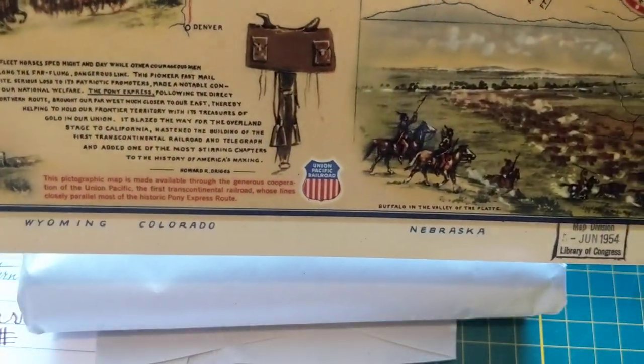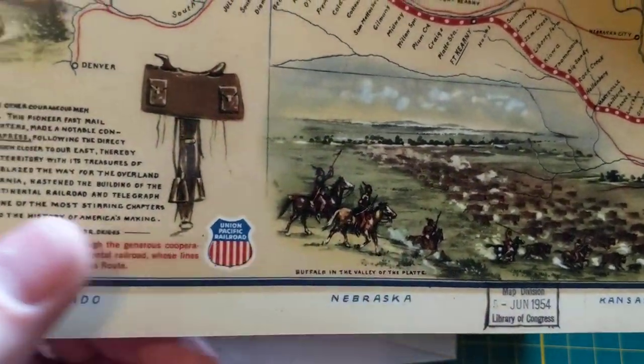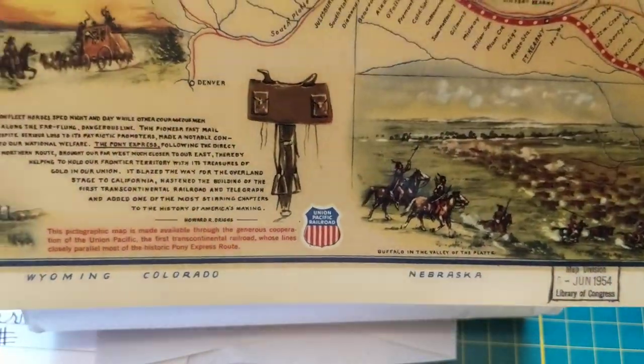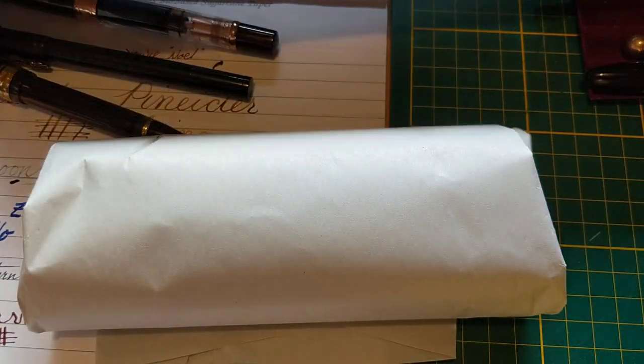It comes with this bit of a map, and a Library of Congress date given on there from 1954. It's kind of an interesting print — I kind of like it. It's long and skinny, but anyway, there's that.